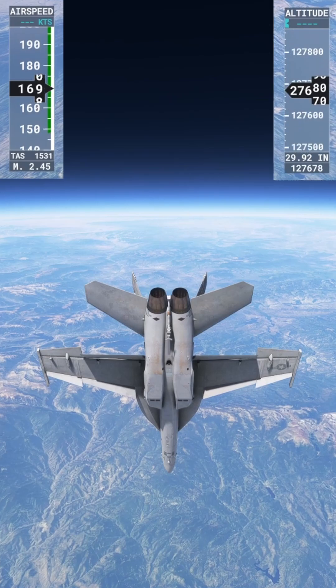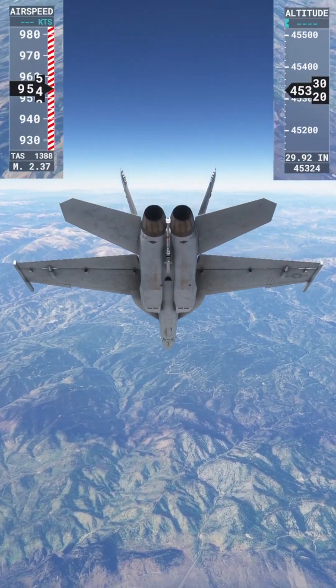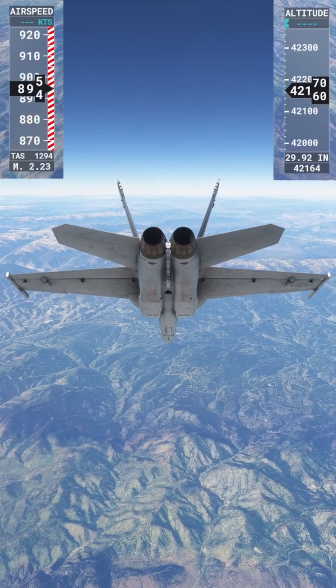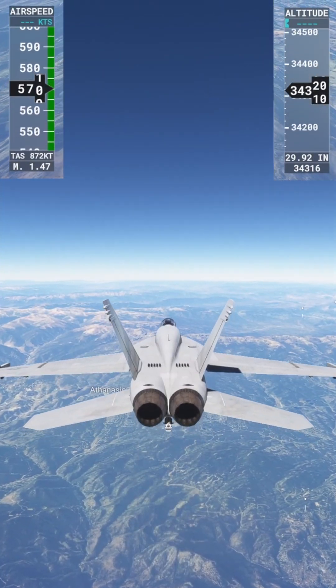There's the altimeter working. We're just going to let this guy go for a minute and see if we can actually get it to slow down. We're approaching its maximum flight ceiling. There it goes — 45,000. We're going to try and bring her up just a little bit. Bring the speed brakes down.